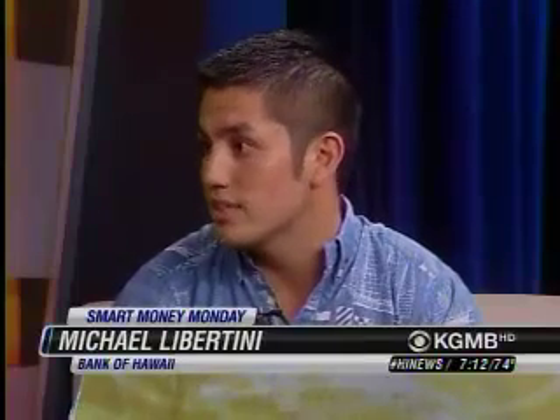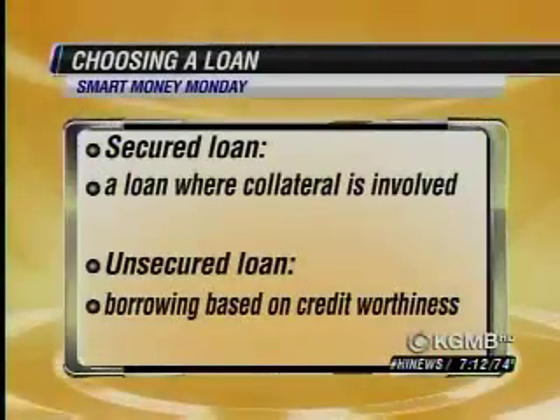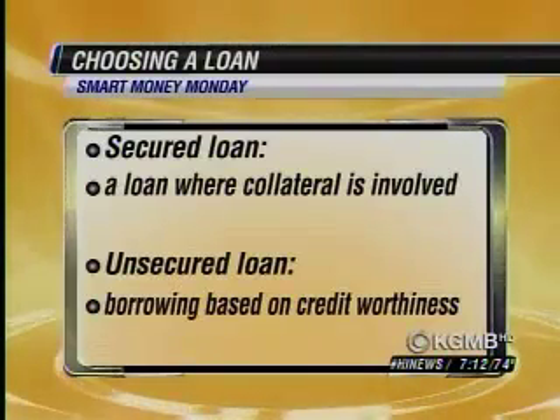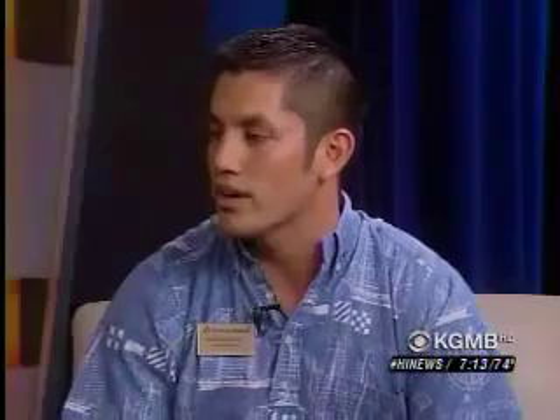With some great low interest rates right now, what are the best ways to know what type of loans are available? It's important to consider the different types of loan options that banks have to offer. One of the easiest ways is to define if it's going to be a secured loan or an unsecured loan. A secured loan uses collateral — like a car, vehicle loan, mortgage, or commercial property — while an unsecured loan is based on creditworthiness, like a line of credit for emergencies or an installment loan to consolidate credit card debt.